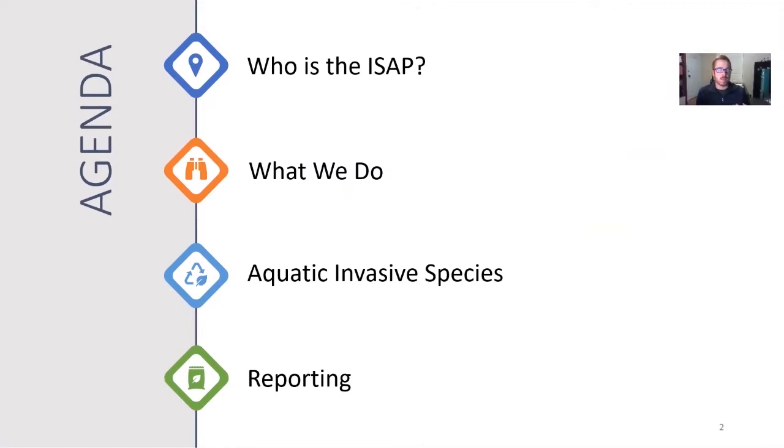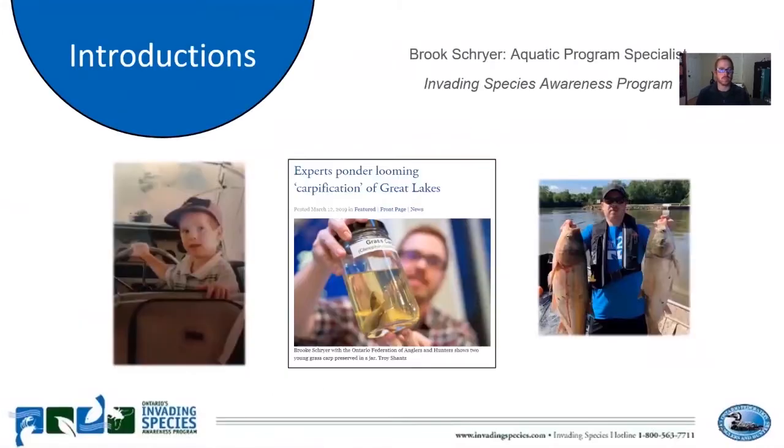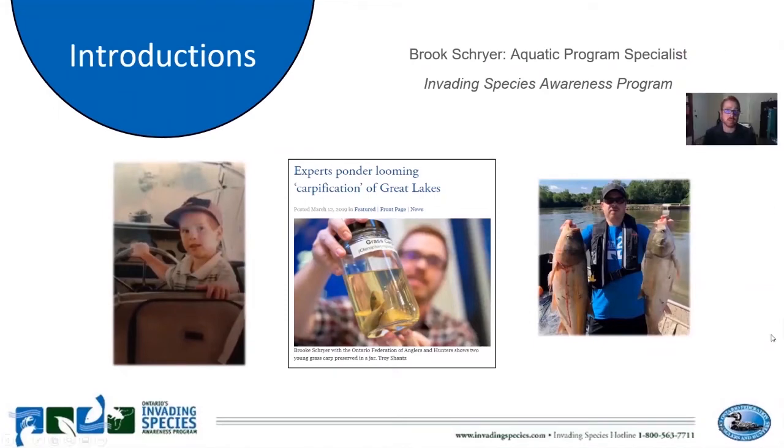A lot of us are really enjoying the outdoors - going for hikes, doing some gardening - and oftentimes you may encounter invasive species, so I'm going to highlight what you can do when you encounter those. As a quick introduction: I am the aquatic program specialist with the Invading Species Awareness Program. Ever since I was a little kid I loved being on the water, and our natural resources and environments have always held a near and dear place in my heart. I always knew that I wanted to pursue a career in the environmental field.